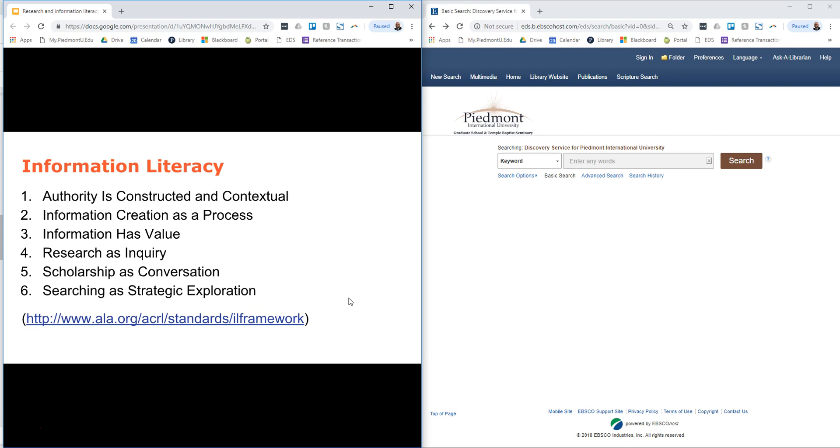Authority is constructed and contextual—what is authoritative in your research may be different than what would be authoritative in someone else's research. Information creation as a process: creating information, whether it's books or articles or something else, is a process, and understanding that process can help you understand where to look, how to look, and how to understand what you find. Information has value: it takes time, energy, and money to not only create information but also to access it, and knowing how to overcome those barriers is key as well.